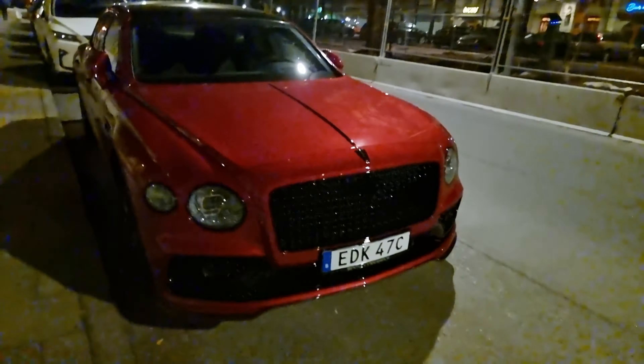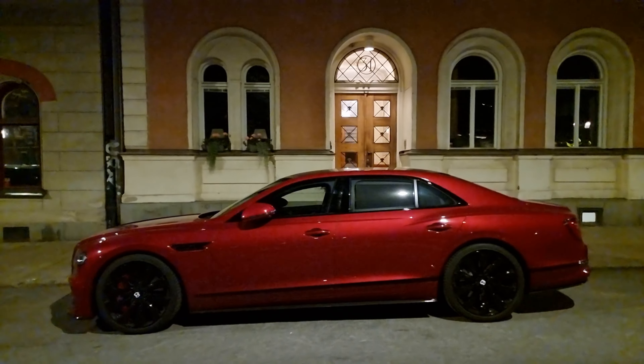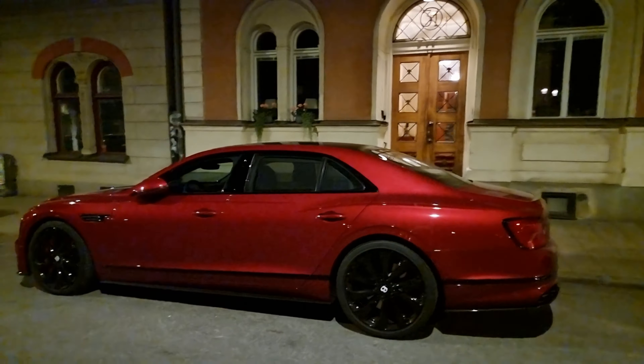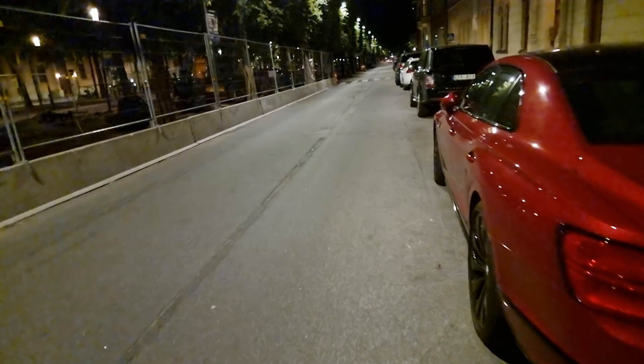Yeah, it looks actually great with the light on and the dark — 4K 60p of course. Stunning Bentley. Now I should go eat dinner.